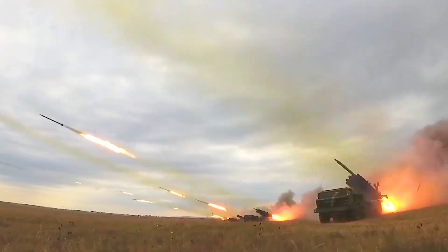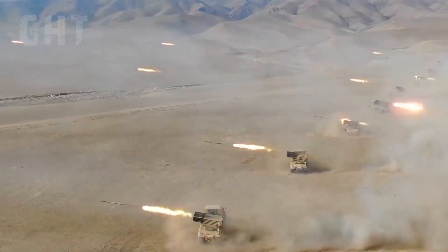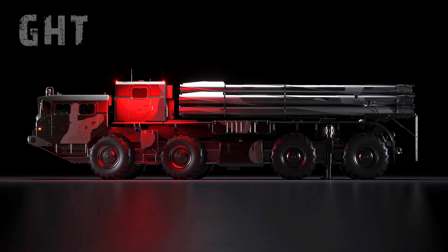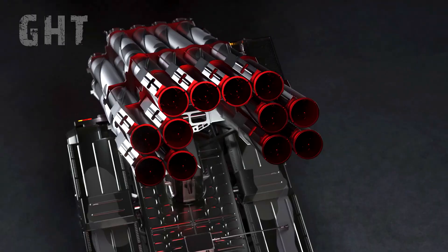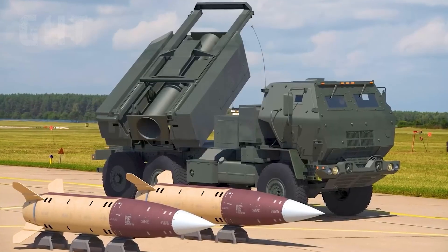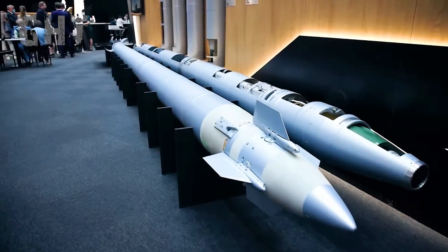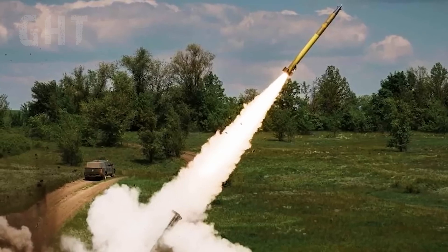While the Smirch can devastate entire areas, it requires a larger number of rockets, which can be expensive and unsustainable in prolonged conflict. To address this issue, the Tornado series of guided rockets was developed, providing greater accuracy and fulfilling a similar role to the US-made HIMARS system. The Tornado is a series of 300mm rocket-propelled munitions developed for the 9A52 Smirch systems.